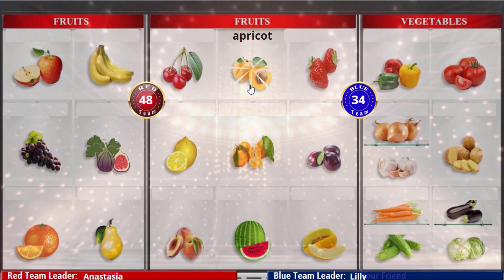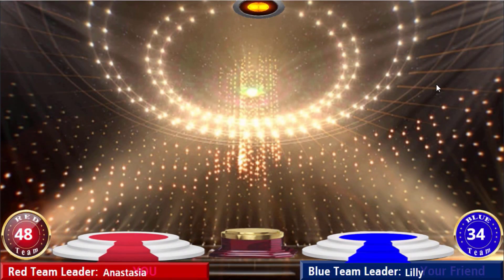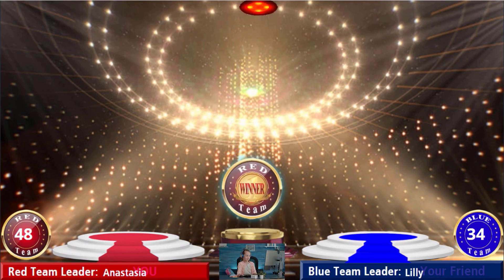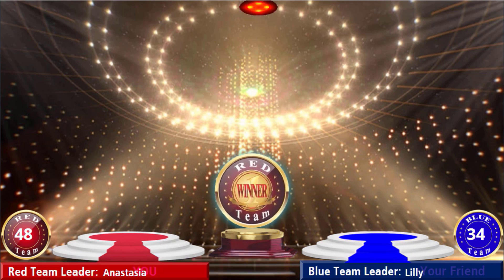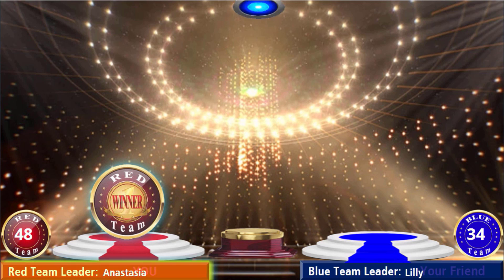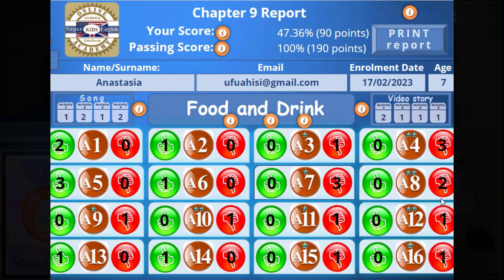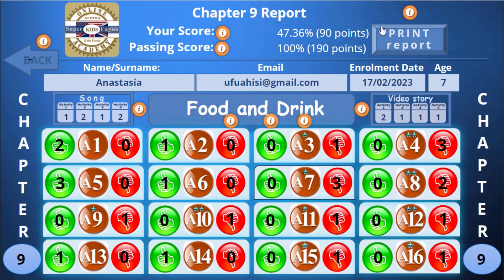Apricot! Apricot! And the winner is... Yay! Yay! Wow! Yay! Thanks! Thank you very much.